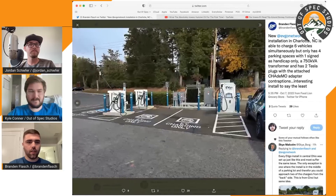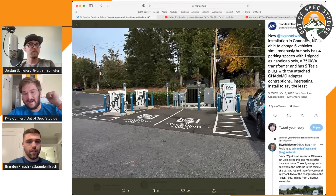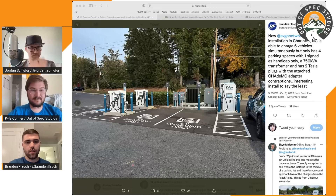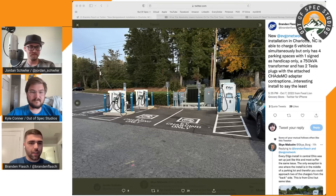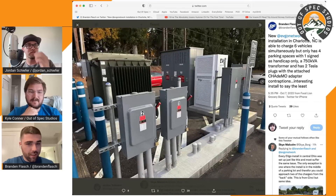Looking at this EVgo station layout - one key thing I look for is making sure that every possible port can be used simultaneously, meaning there's never available charging power that a car can't actually get to. This one's a gray area because two of the simultaneous charging units are only 100 kilowatts total, so splitting that in half may not be the best experience, but 50 kilowatts is better than zero kilowatts.